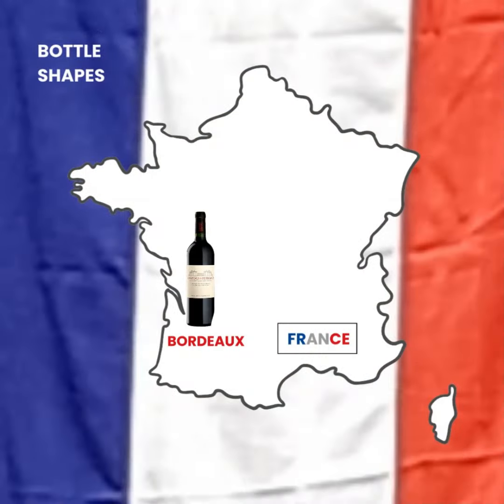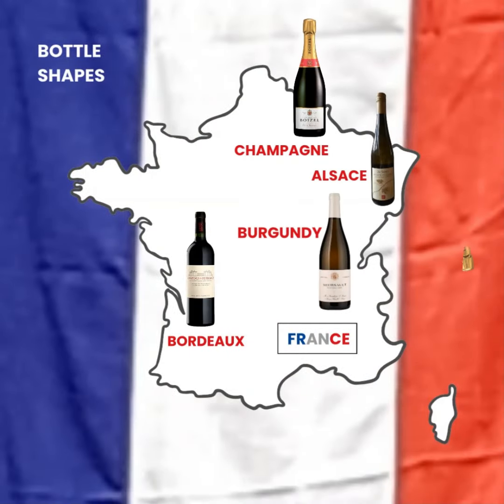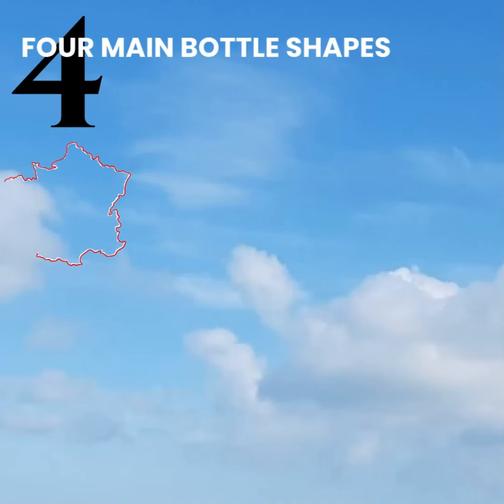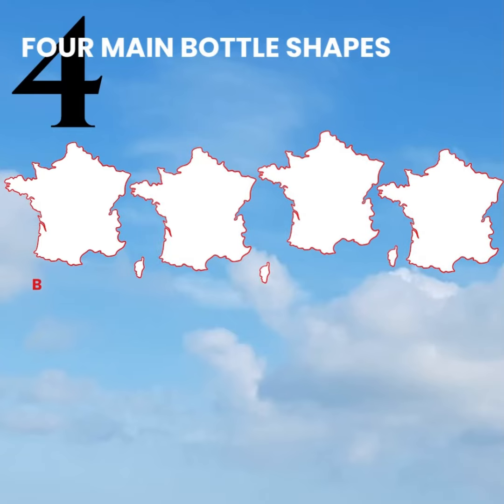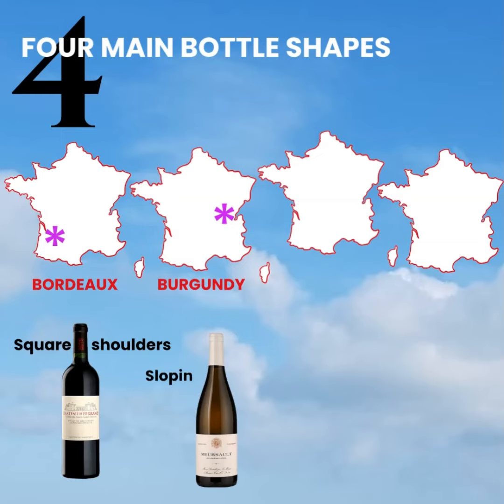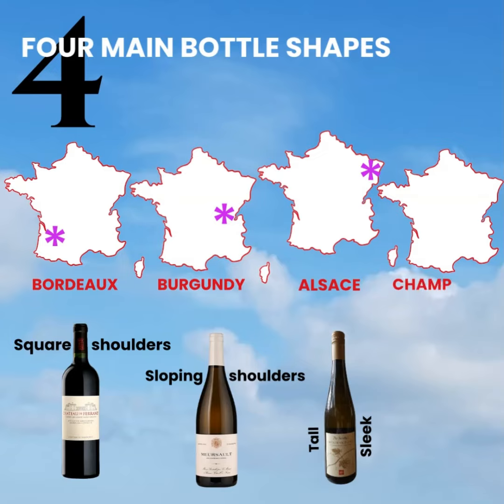Each French wine region has its own bottle shape — shapes that have been adopted by other wine regions of the world. There are four main bottle shapes, each named after a wine region of France. The Bordeaux bottle has square shoulders, whereas the Burgundy bottle has sloping shoulders. The Alsace bottle is tall and sleek, and the Champagne bottle is classic and heavy.